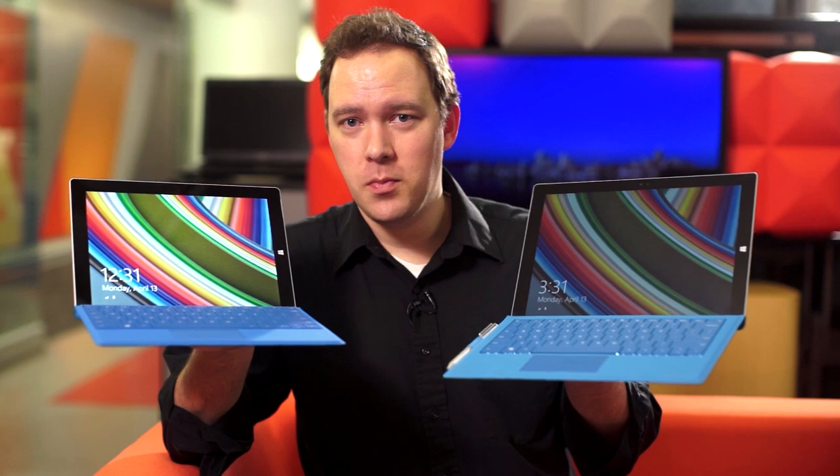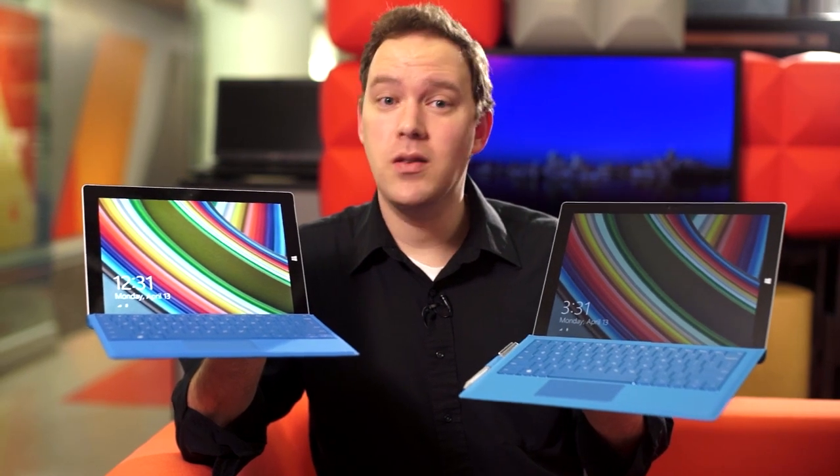The new Microsoft Surface 3 is the less expensive little brother of last year's Surface Pro 3. They look a lot alike, so the natural question is, how do they compare?